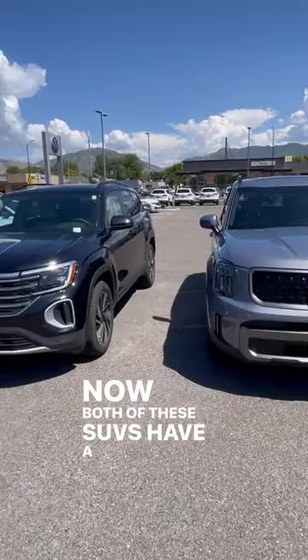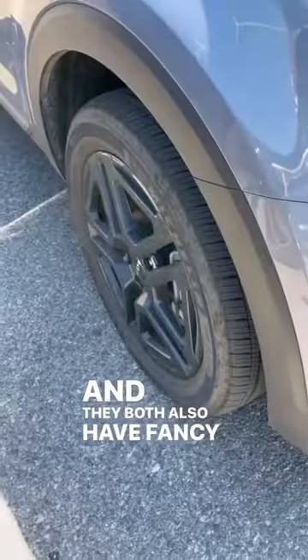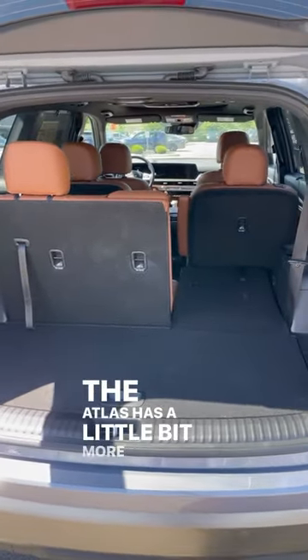Both of these SUVs have a cool boxy design and they both also have fancy 22-inch wheels. When it comes to cargo space, they're pretty similar but the Atlas has a little bit more space.